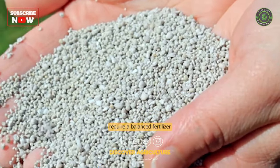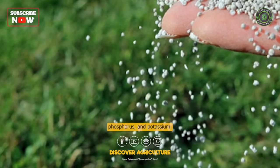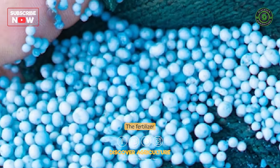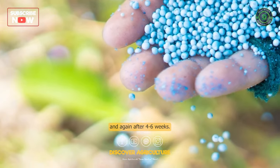Fertilization: Sweet potatoes require a balanced fertilizer that is rich in nitrogen, phosphorus, and potassium. The fertilizer should be applied at the time of planting and again after 4–6 weeks.